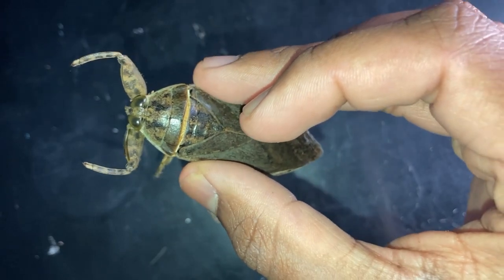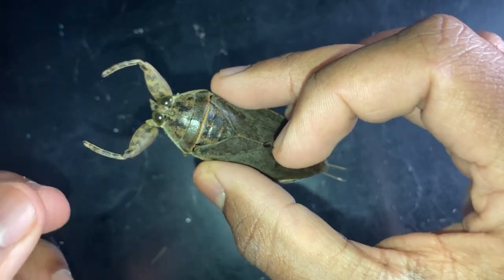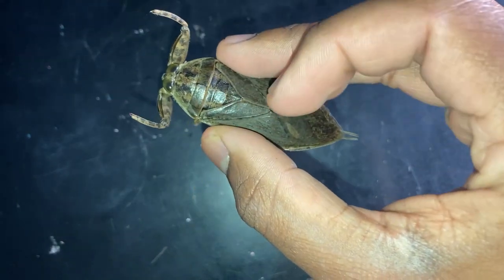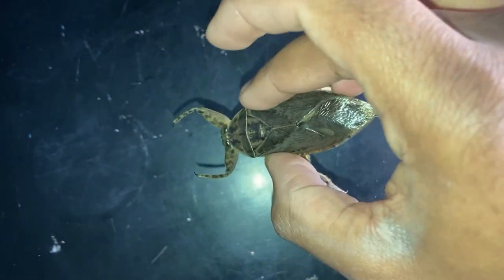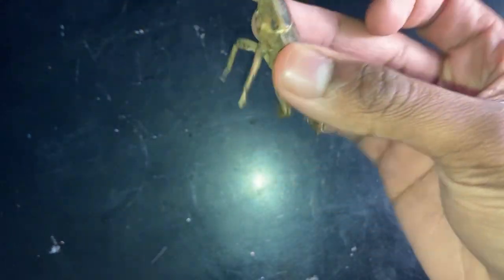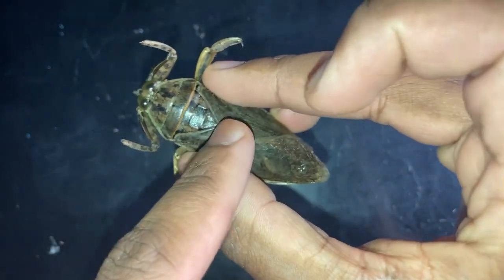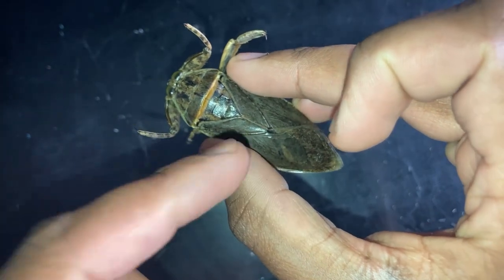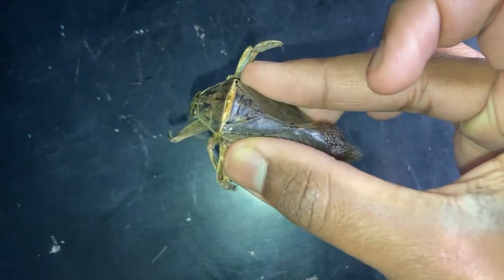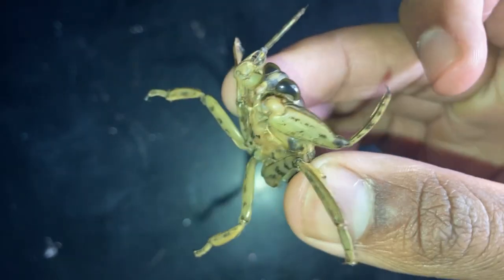Giant water bugs live most of their life in water. They can be found in ponds, streams, and lakes, where they remain underwater, usually camouflaged under some sort of debris — sometimes latched onto plant material, sometimes floating at the top. They can be very tricky to find because of their brown body coloration, which makes them look like dead leaves resting in the water.